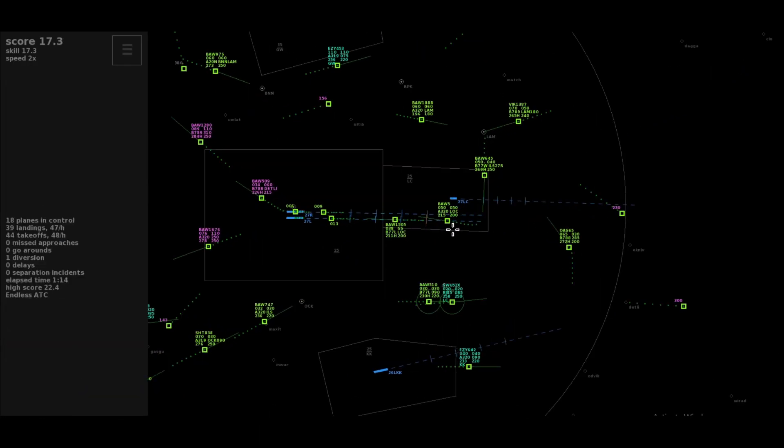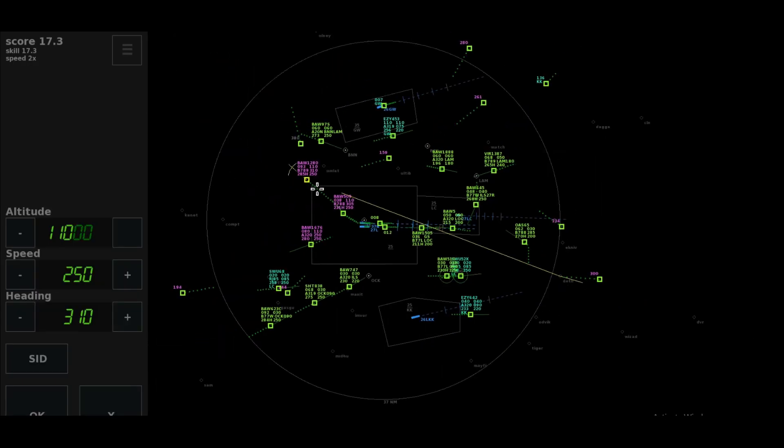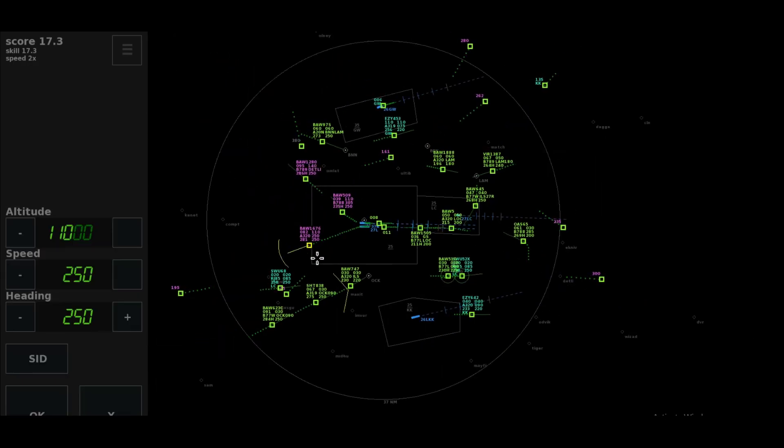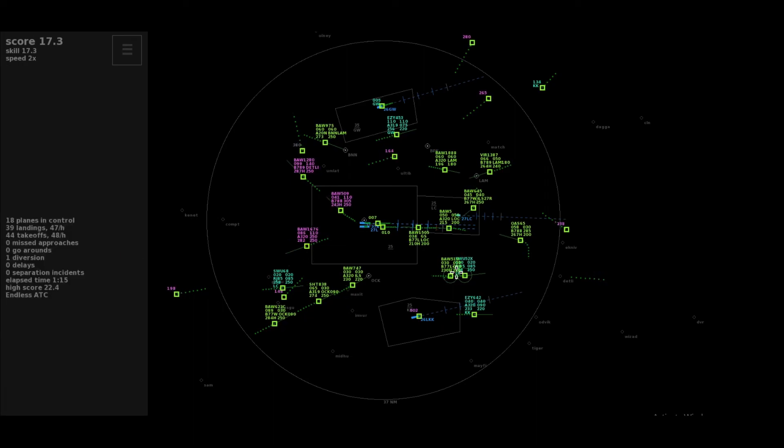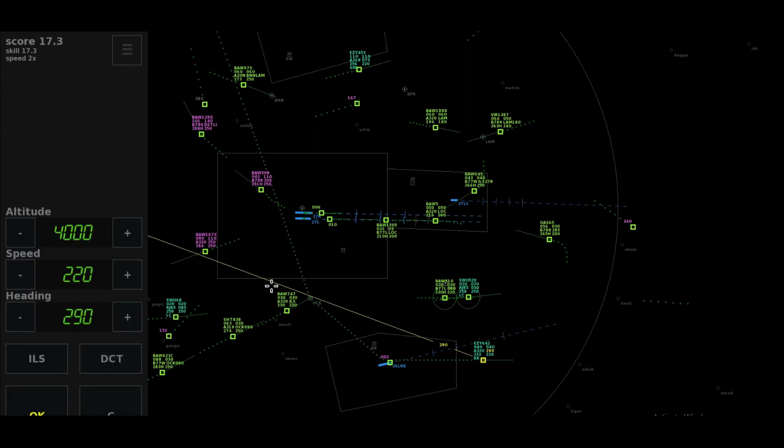Right 240, descend to altitude 4,000 feet, Speedbird 6-4-5. On this heading, cleared approach, Speedbird 7-4-7. Right 240, descend to 4,000 feet, cleared approach 27-right, Speedbird 6-4-5. Left 305, climb to 110, Speedbird 5-0-9-er.